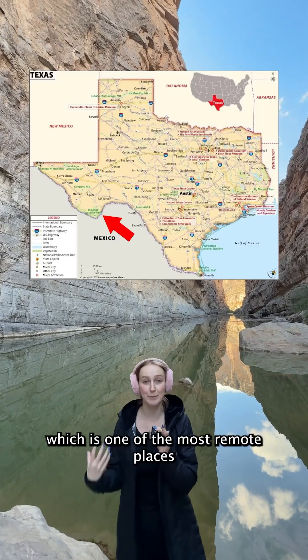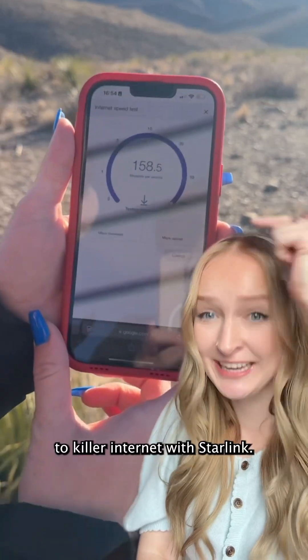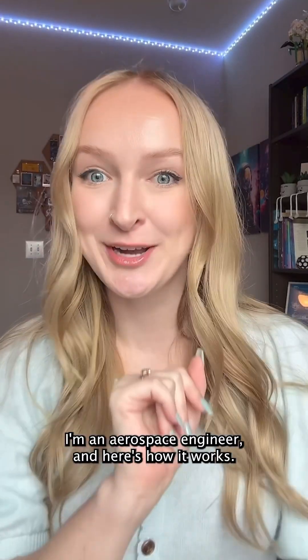I'm at Big Bend National Park, which is one of the most remote places in the United States. Yet for the entire trip, I was connected to killer internet with Starlink. I'm an aerospace engineer and here's how it works.